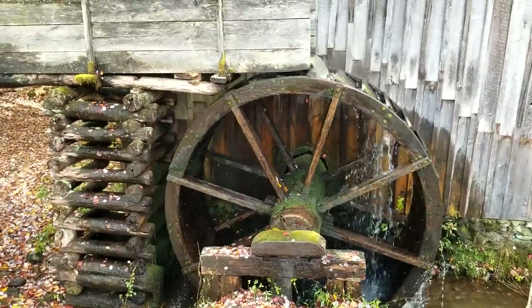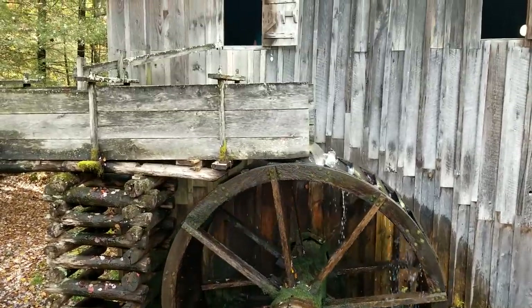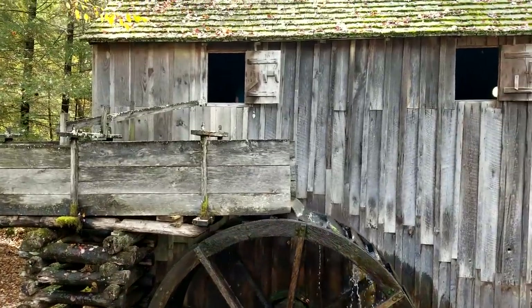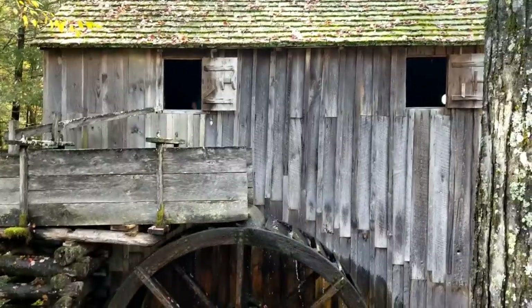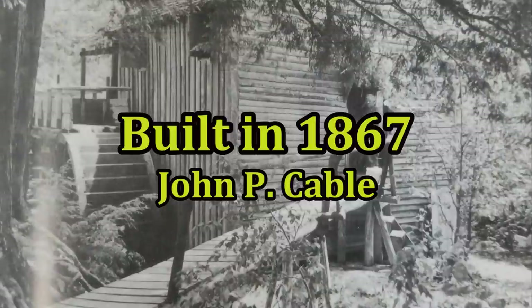It's been down for a season or two, but it's back up and running. A beautiful old mill, a lot of history here. This is the only one left out of seven — I was told there were seven at one time in Cade's Cove. This is the only one standing and still running.